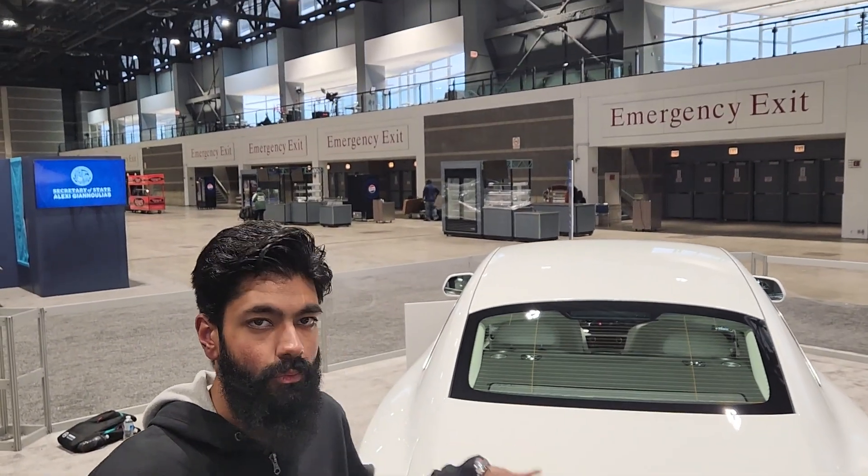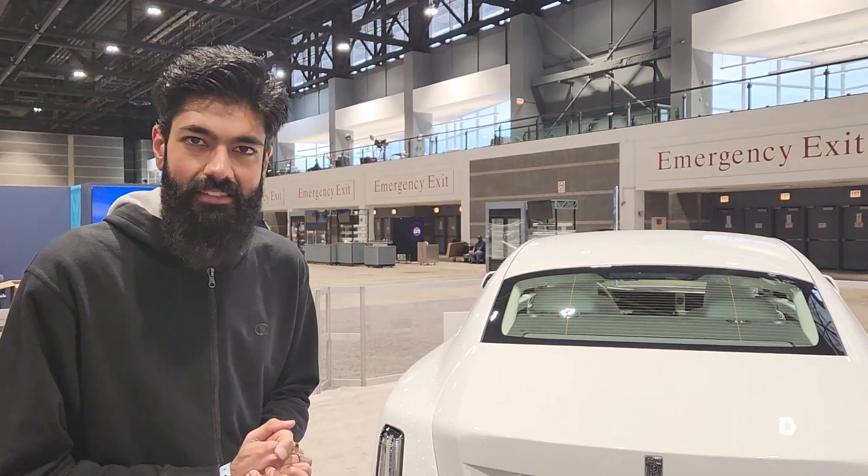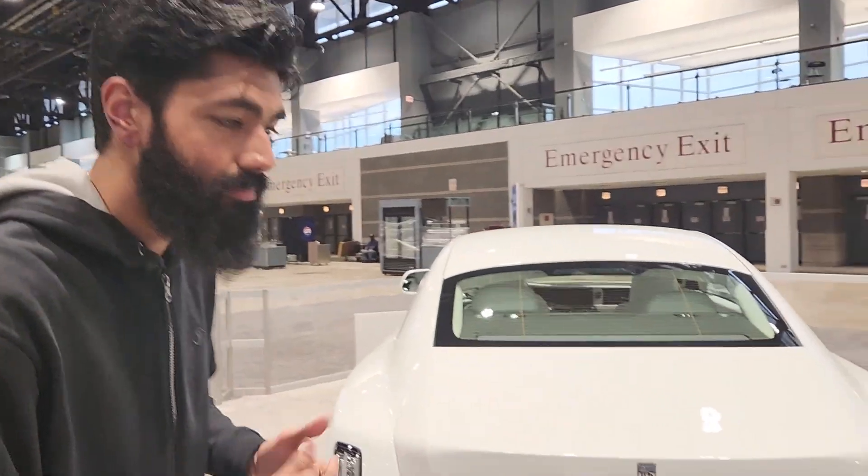I think the EV thing really suits a Rolls-Royce because it makes it absolutely silent, basically. But another big part of the Rolls-Royce experience is their really nice, smooth, handcrafted V12s. So it's a shame that that's gone for this car. But from such an old company going to an EV car for the first time, it's pretty spectacular.